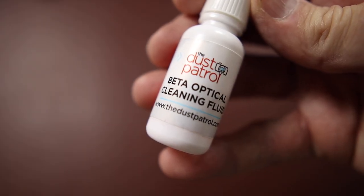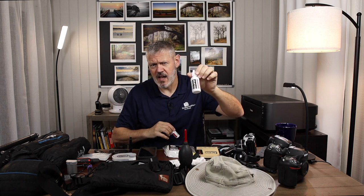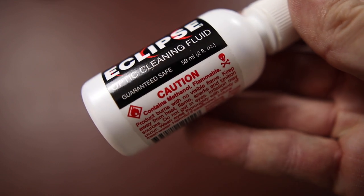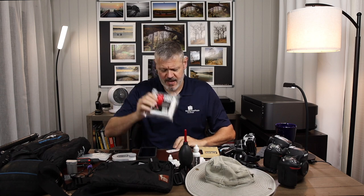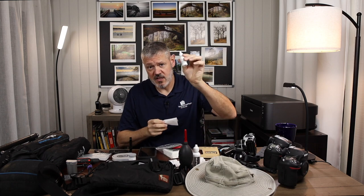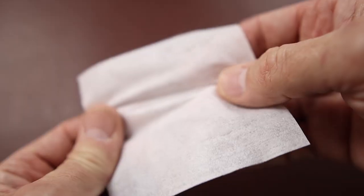What I really use is Dust Patrol sensor cleaner — you can also use it on lenses. Or everybody likes Eclipse. Eclipse has harsh chemicals — methanol, I think — while Dust Patrol doesn't have any harsh chemicals, so you can fly with it; it's non-flammable. With that, I'll use these pec pads. Just a little cloth — I take a couple drops of sensor cleaner on a pec pad after I've blown off my lens and clean it up. That's how I clean my lens out in the field. Lightweight, no problem.